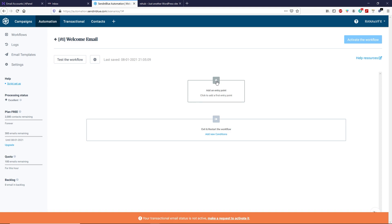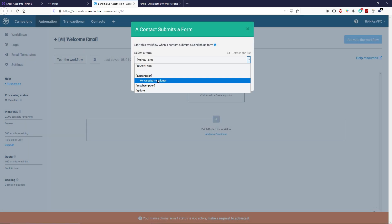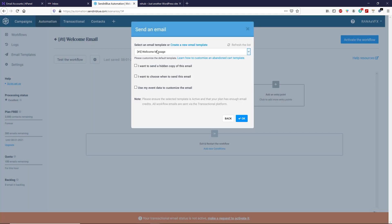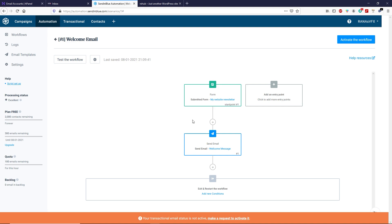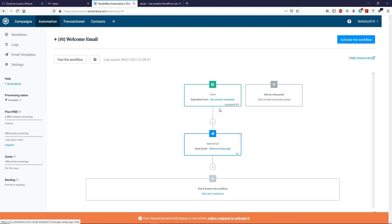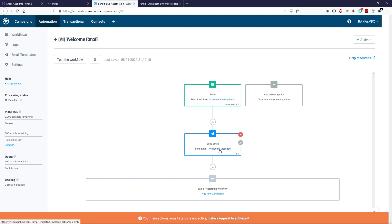Now click the plus icon to add an entry point and select the option 'A contact submitted a form'. Select the subscription form we created earlier and click OK. Click the plus icon below the subscription form and select Send an Email. Select the email template we created — 'Welcome Message' — and click OK. By creating this workflow we are telling Sendinblue: if any person signs up through our form, automatically send them this email template. Once your workflow is created, click Activate Workflow. Now our workflow is active — anyone who subscribes will automatically receive this custom welcome email.